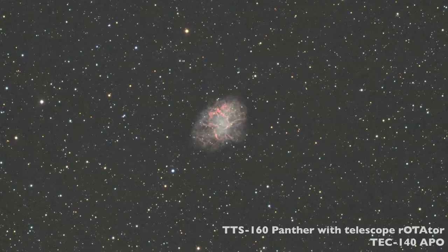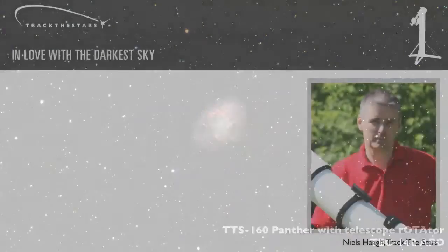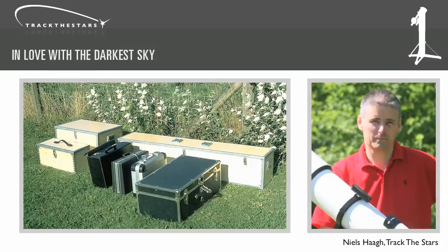But getting to the darkest places is not always easy, especially if you prefer high quality telescopes and precise tracking mounts. They can be big and difficult to carry. Just thinking about transporting and setting up your equipment is enough to stop you before you even get started.